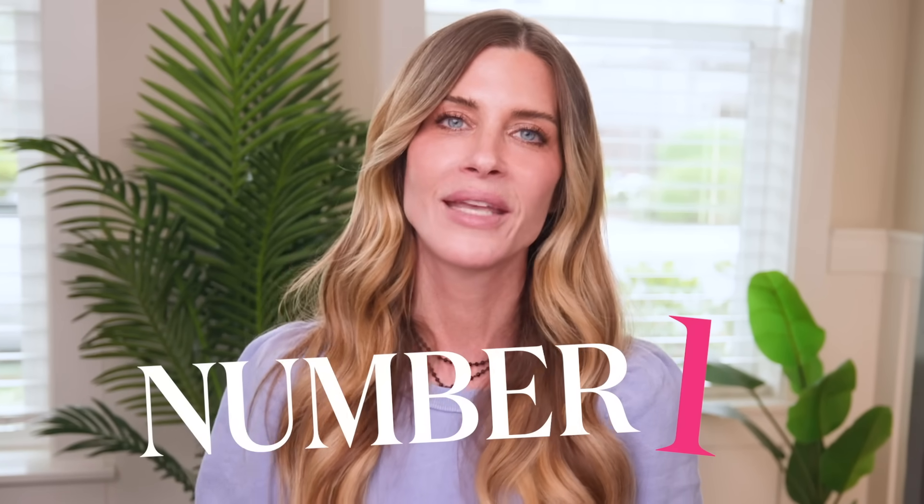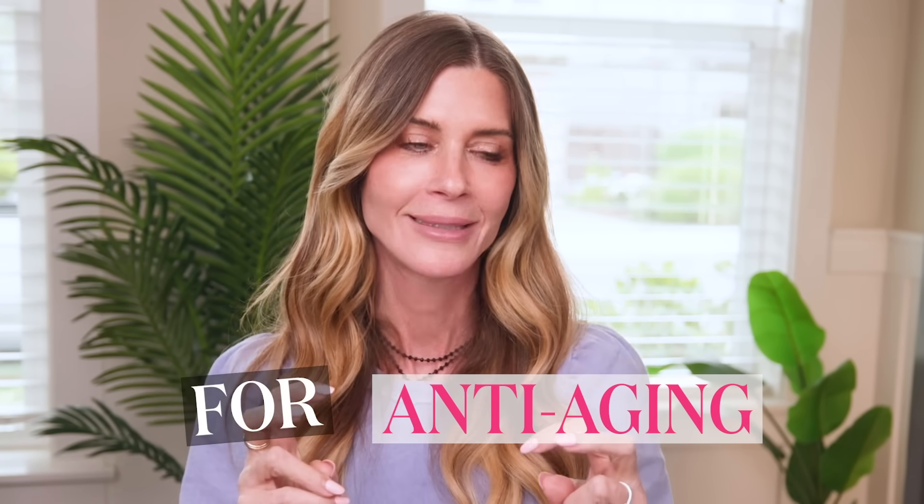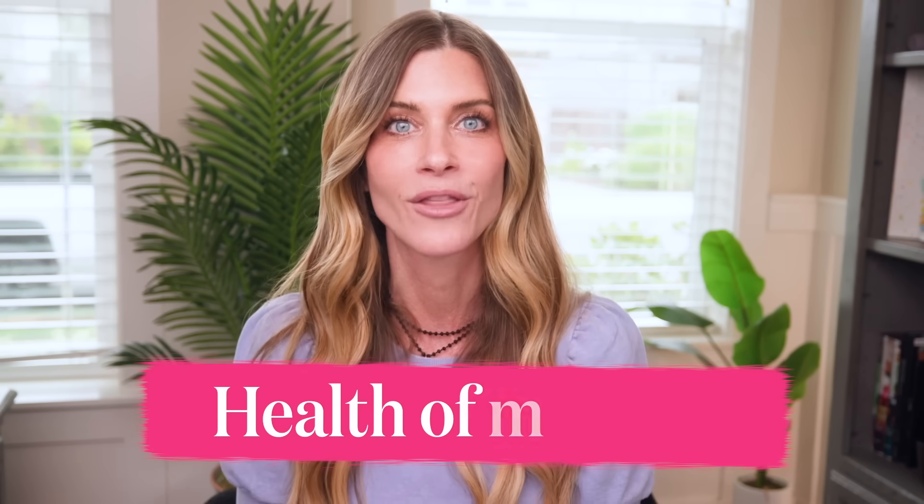Today I'm going to share with you the number one thing that I do in my skincare routine for anti-aging. When I say that, I'm talking about the health of my skin. We're going to set aside SPF — this is the topical that I think has the most impact on the aging and the health of my skin.